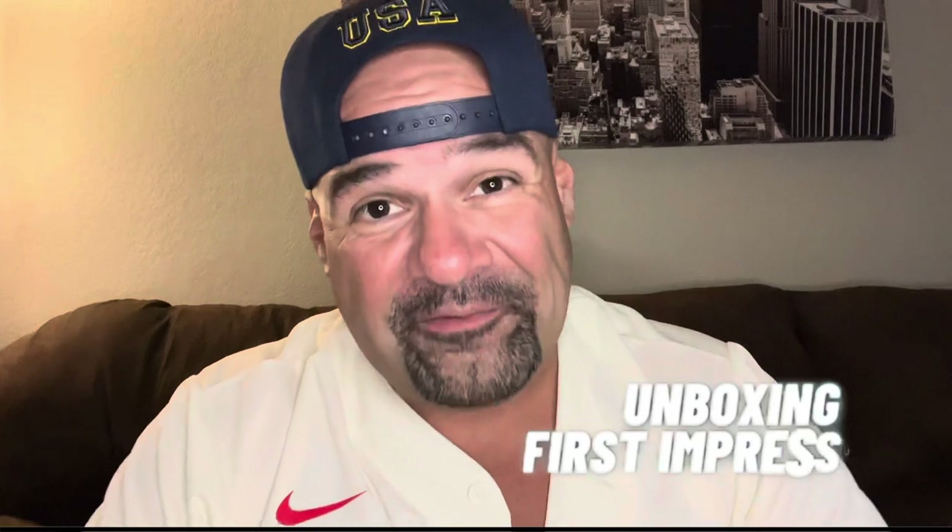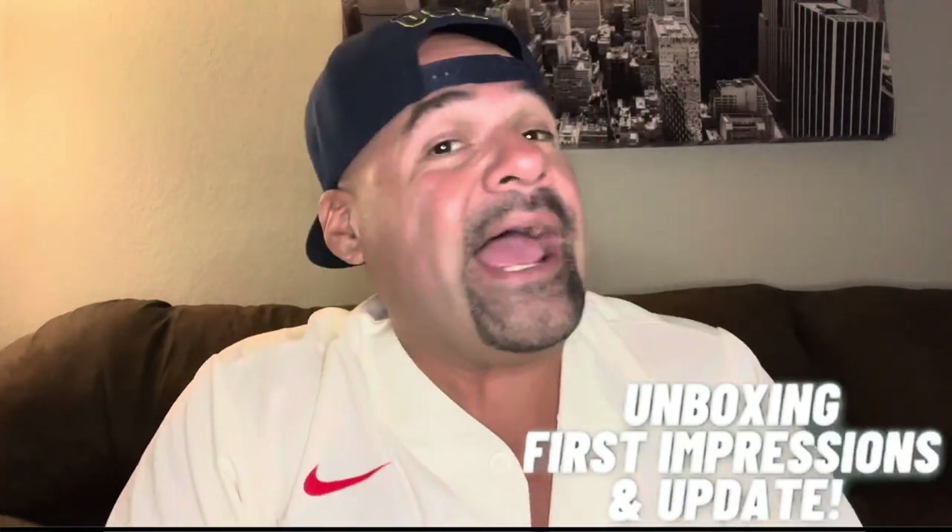What's up guys? Welcome back to the channel. Tonight we're doing another unboxing, first impressions, and update video. This time it comes from a fragrance I found at TJ Maxx.